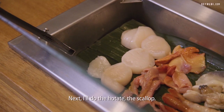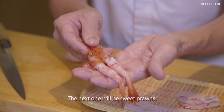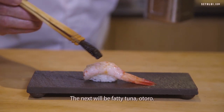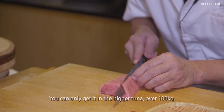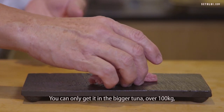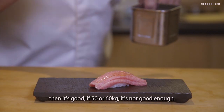I do the Hotate — the scallop. The next one will be sweet prawns. The next will be fatty tuna, Otoro. This part will melt in your mouth. You can only use tuna over 100 kg — then it's good. If it's 50 or 60 kg, it's not good enough.